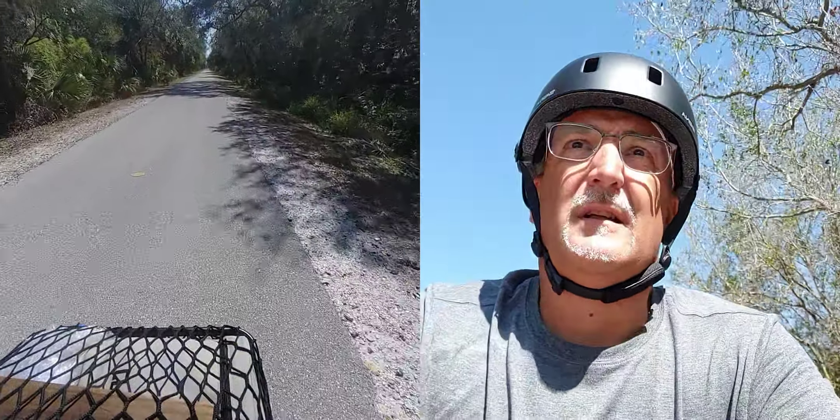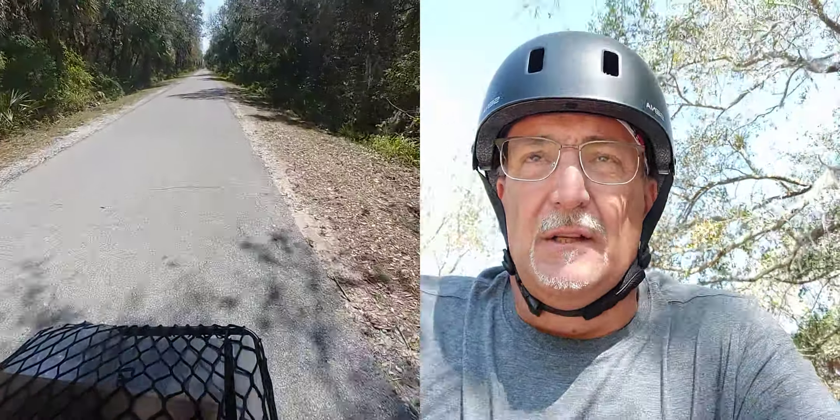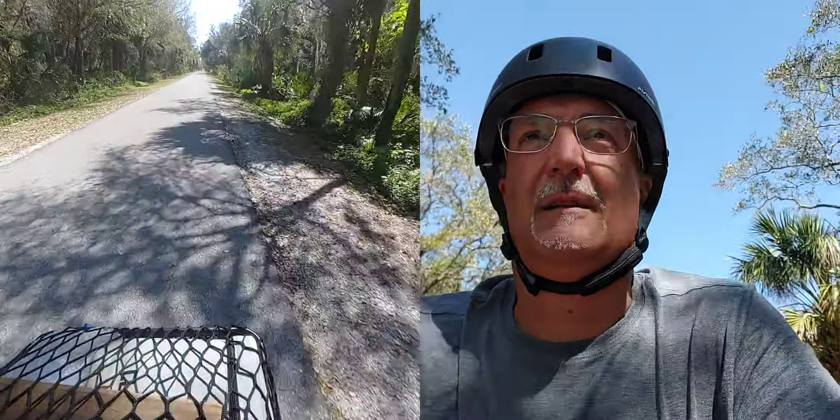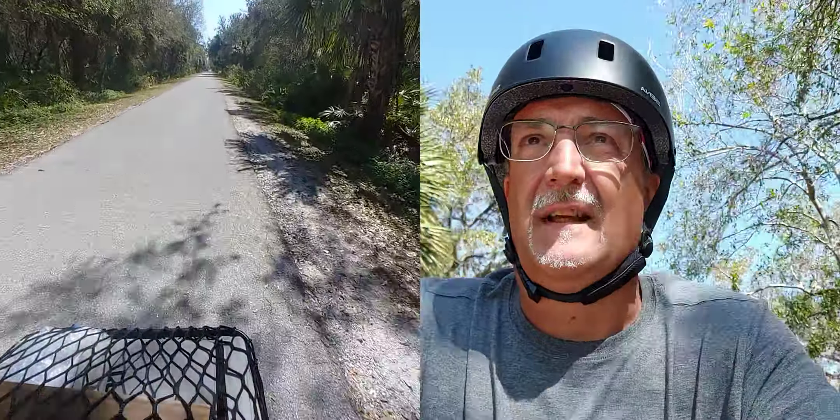Here's the Legacy Trail once again. I really like this dual camera setup — you do get to see my ugly face for so long, but there are pros and cons I guess.